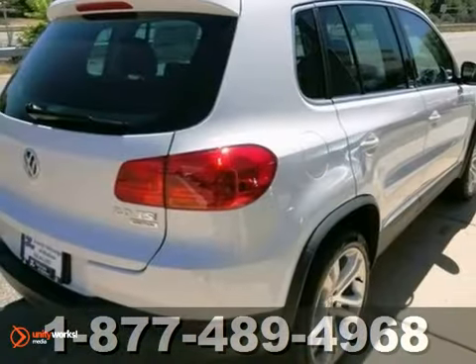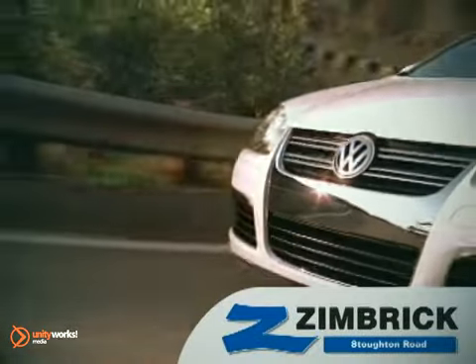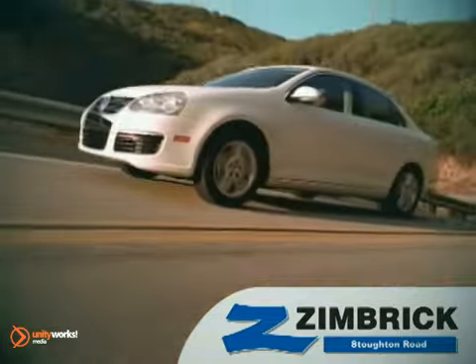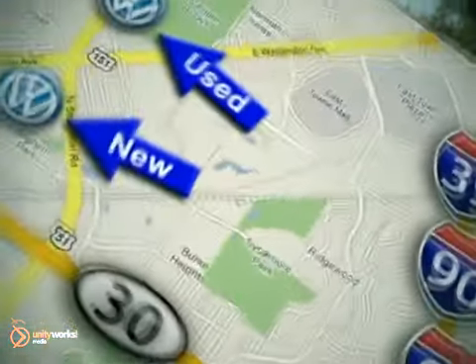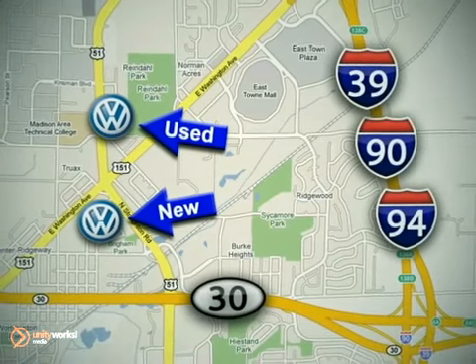Stop in for a test drive. We are Wisconsin's only generation best VW dealer. Visit our used car lot at 1707 North Stoughton Road, or our new car lot at 1430 North Stoughton Road.